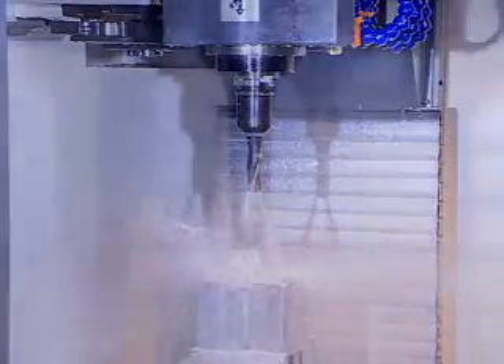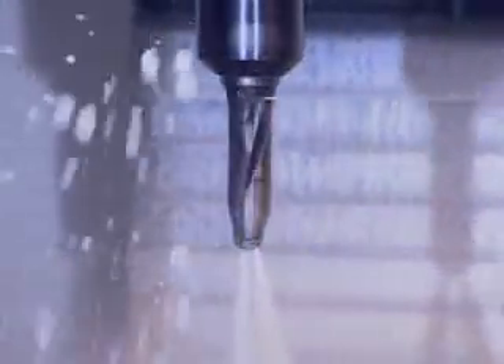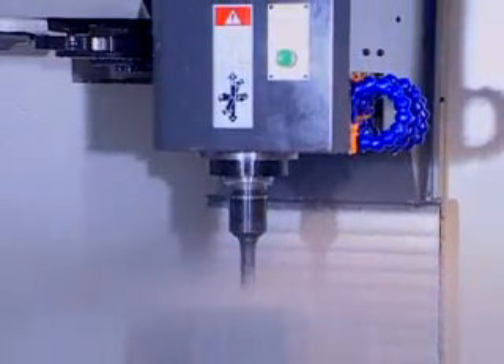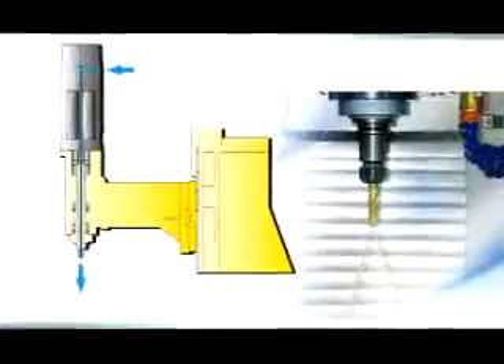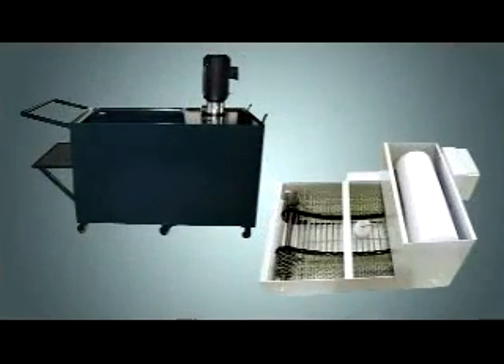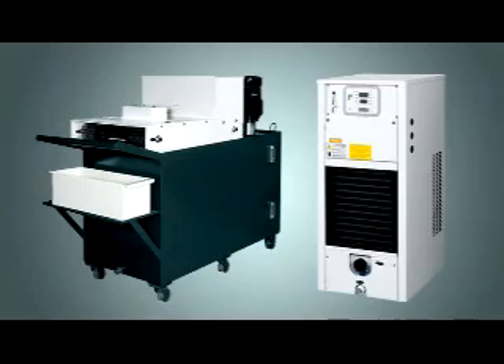Coolant through spindle: coolant flow is fed by a high pressure pump through the spindle and out the tip of the cutting tool, immediately reducing heat at the cut point. This substantially increases cutting efficiency while extending tool life, reduces thermal deformation, and provides stable accuracy.